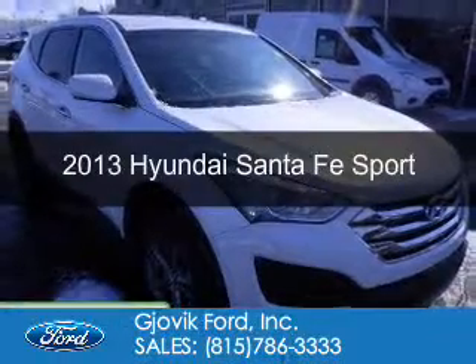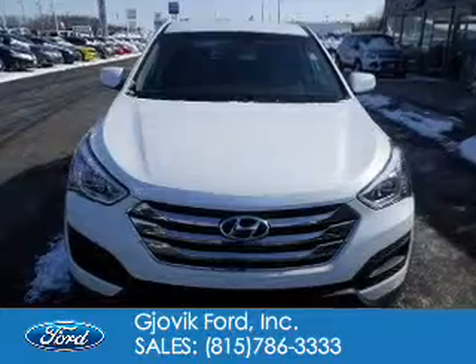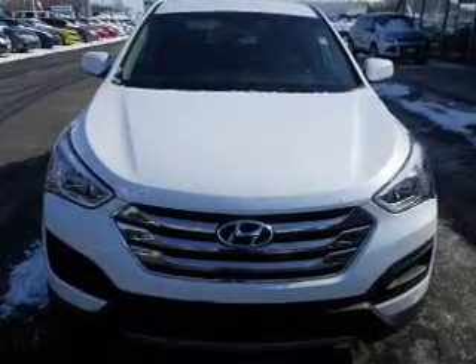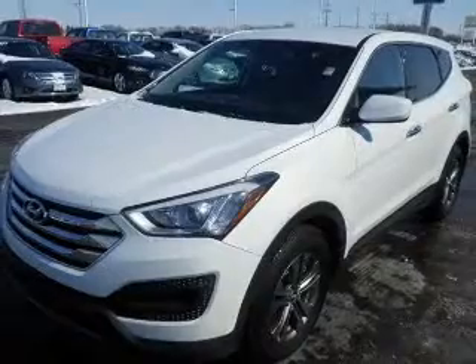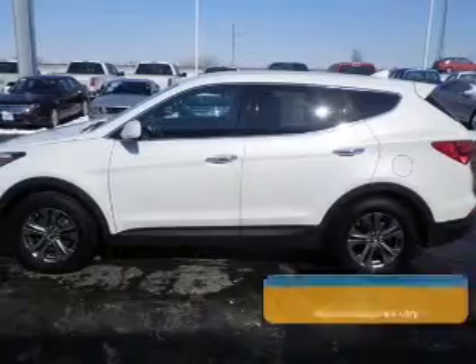This is a used 2013 Hyundai Santa Fe, powered by front-wheel drive, a 2.4-liter 4-cylinder engine, and a 6-speed automatic transmission. With fewer than 25,000 miles, this vehicle has a long road ahead.